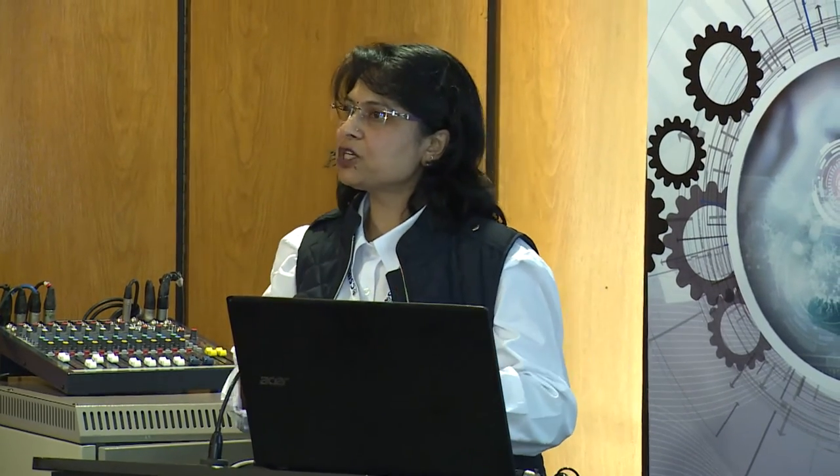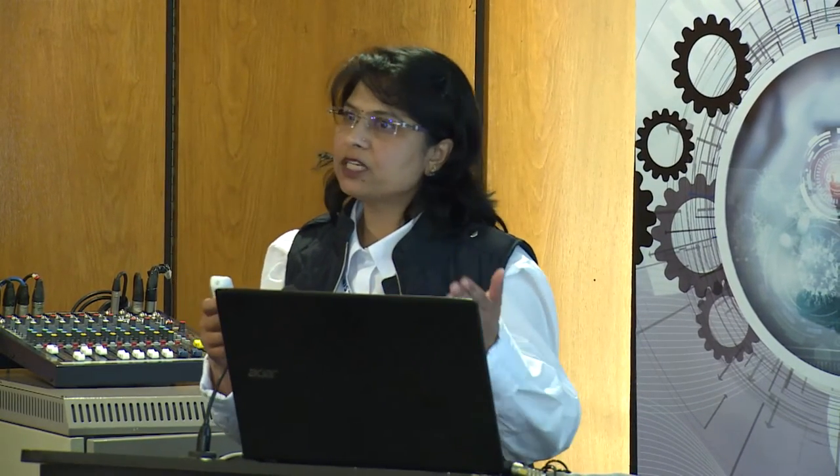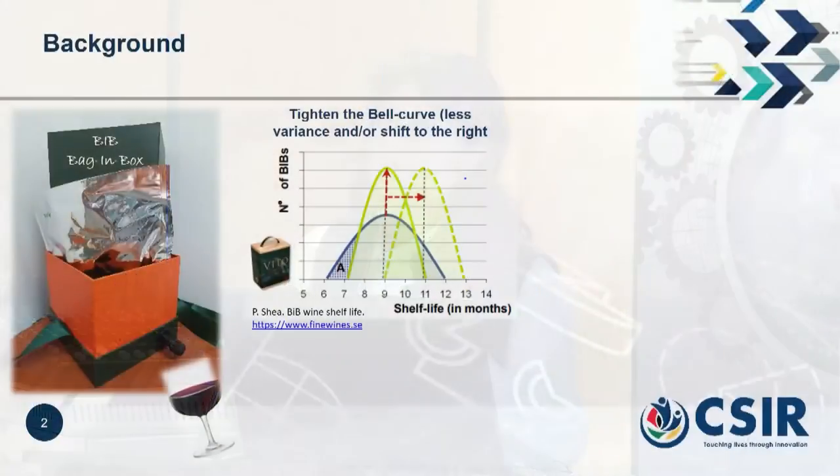Freshness as well as the shelf life of the wine is very important not only to the producer of the wine, it is also important to the consumer. The target shelf life for retailers and wine manufacturers for Bag in Box wine is around nine months, and everybody aims to achieve this nine months or go further beyond. As you can see here, you can either shift this belt up towards a longer shelf life or reduce the variance.